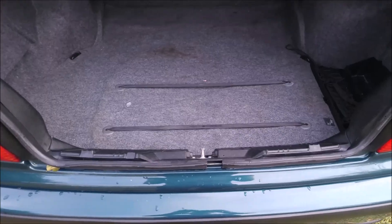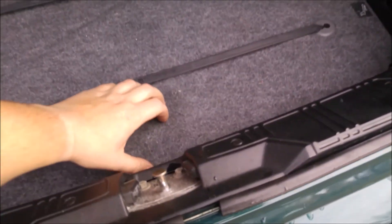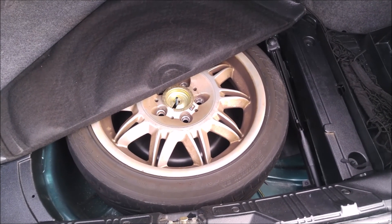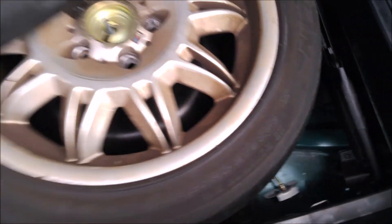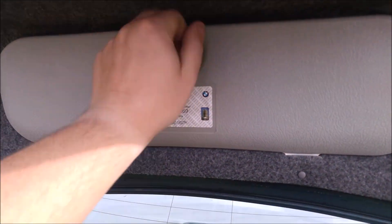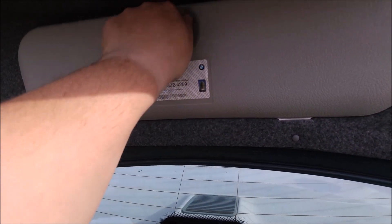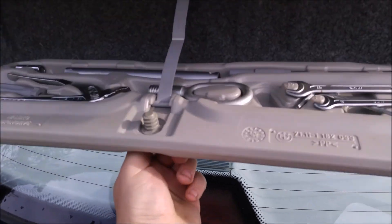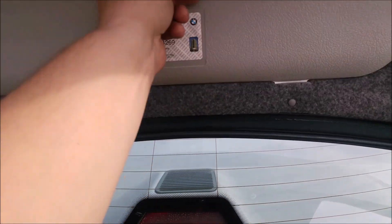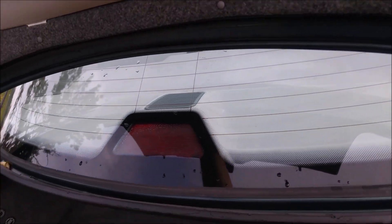Let's go to the trunk. It's got a full spare tire and all the tools are right here — all included, nothing missing. Usually there's one or two missing but this is all here. The car is also pre-wired for a CD player, security system, and a cell phone.